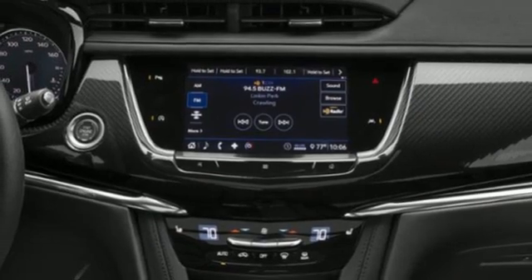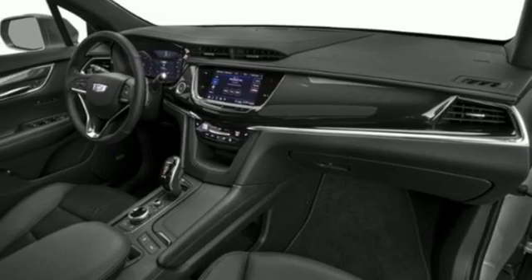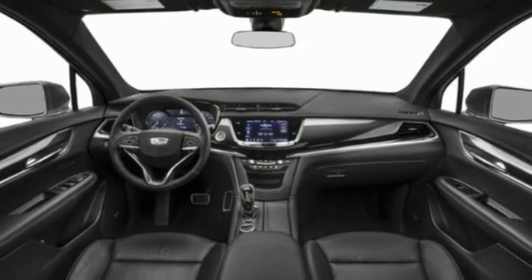Auto-dimming rearview mirror, AM-FM satellite radio, remote engine start smart device, dual-zone climate control, front and rear parking sensors, and V6 engine.